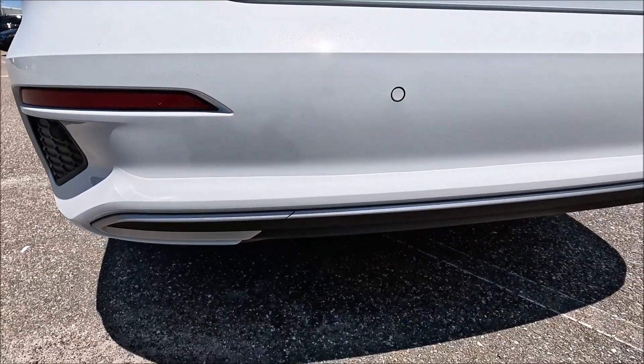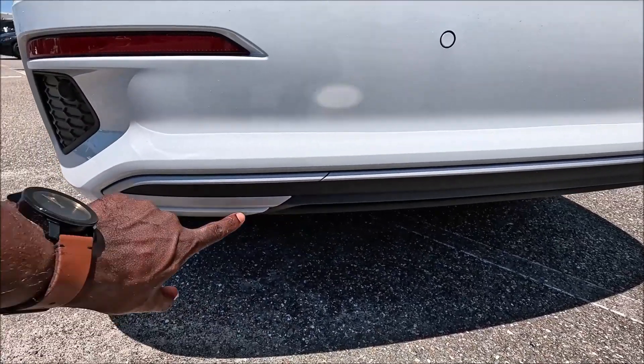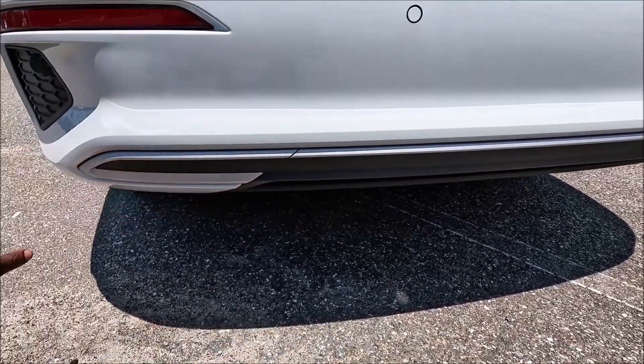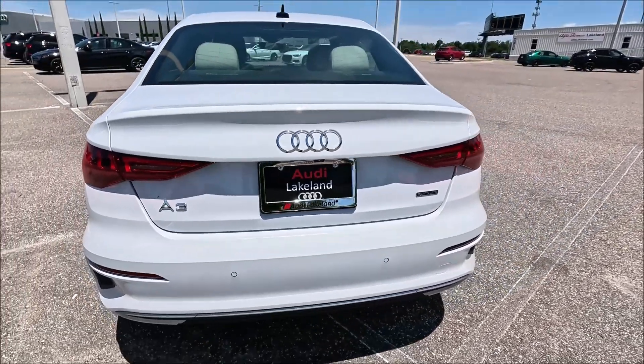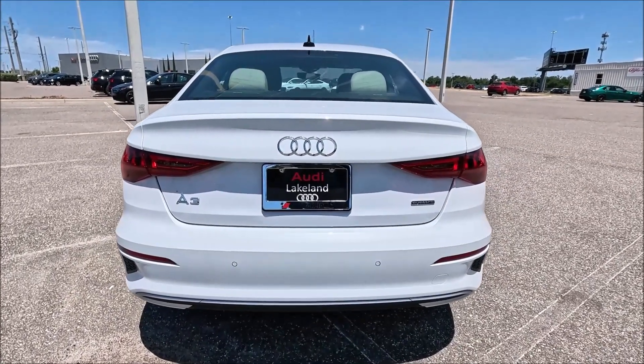You'll see the diffuser with aluminum up top and black plastic underneath — good for scratch protection, so no worries about rock chips or replacing paint. Put it all together and it's a pretty chill, simple, sporty, and luxurious look.